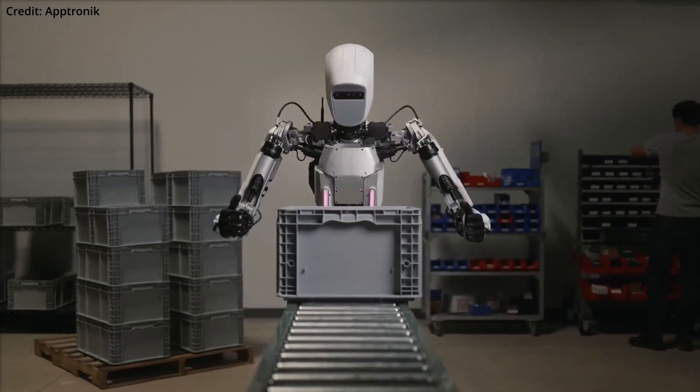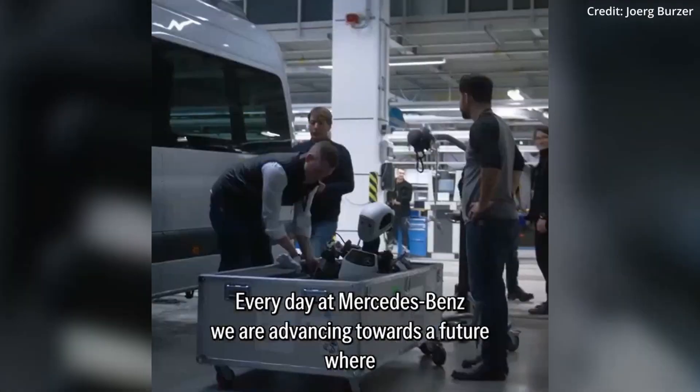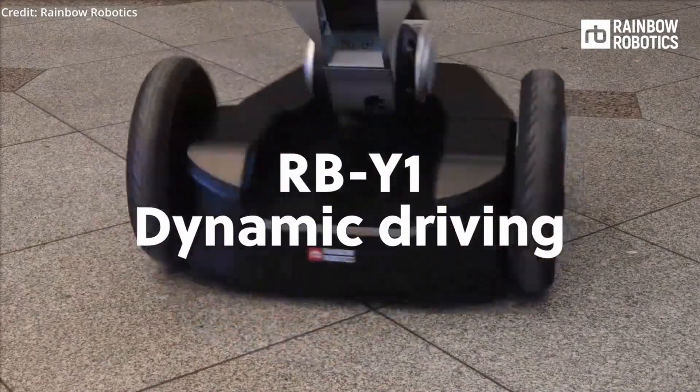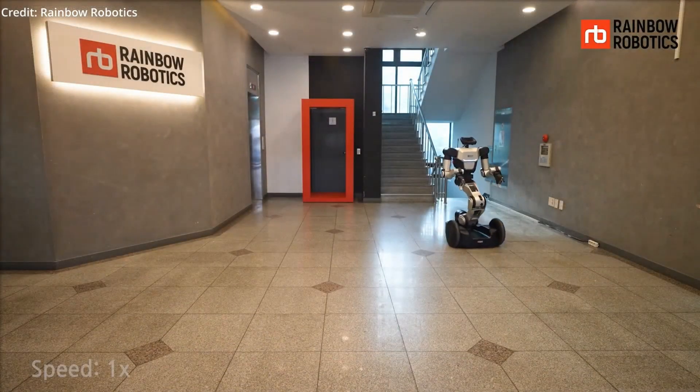Apollo can lift up to 25 kilograms, making it well suited for material handling tasks on the assembly line. While the financial details and number of robots being trialed remain undisclosed, Mercedes' move demonstrates the automotive industry's growing interest in automation to address growing labor gaps.